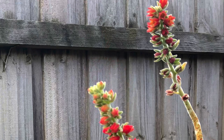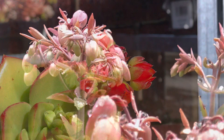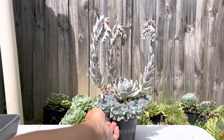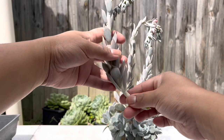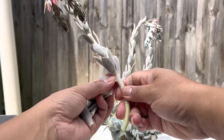All succulents have the capacity to bloom. Most do it in spring and summer, but for echeverias, some do it in midwinter. Their flowers come in different shapes and sizes, and for some experts the best way to identify the species is by waiting for it to flower. The flowers need light for photosynthesis to support their growth, and since most succulents originated from warm climates, they need lots of sun.